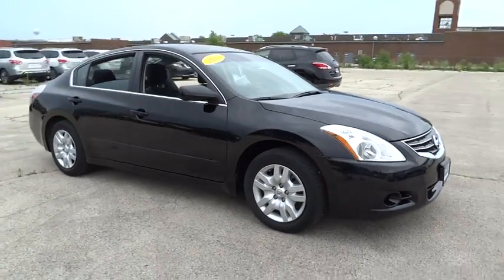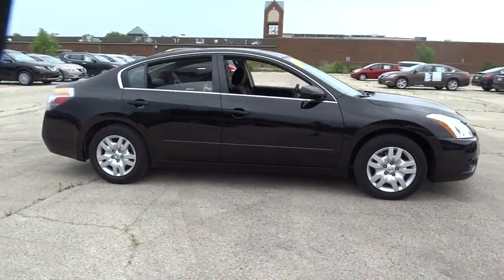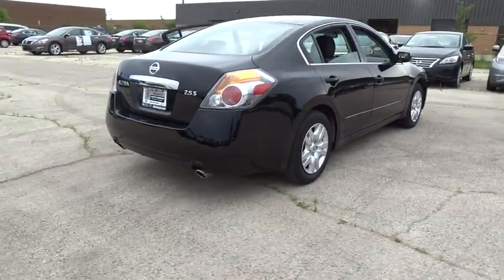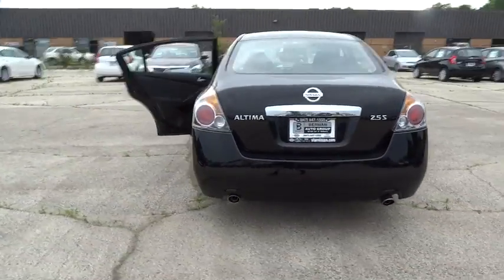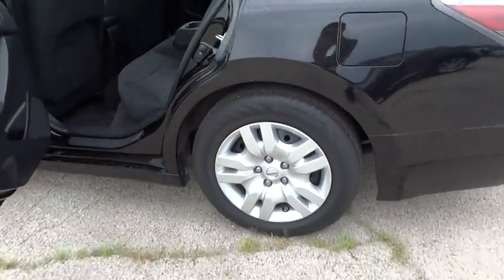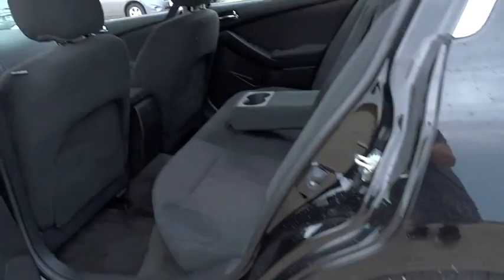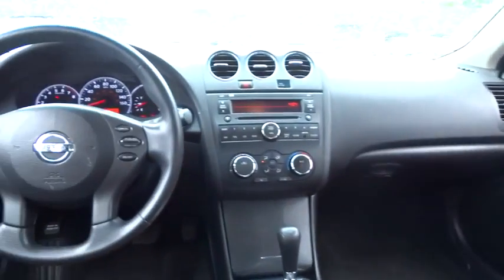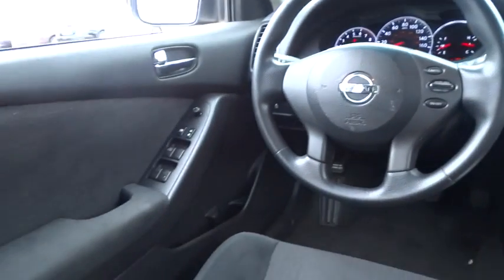2012 Altima. The Nissan Altima offers advanced features to make life easier, including push-button ignition, which comes standard. Combine that with a powerful V6 or efficient four-cylinder engine, six standard airbags, and over 5,000 quality and performance tests, and you'll see the Nissan Altima is made to drive and built to last, and is priced below $15,000.